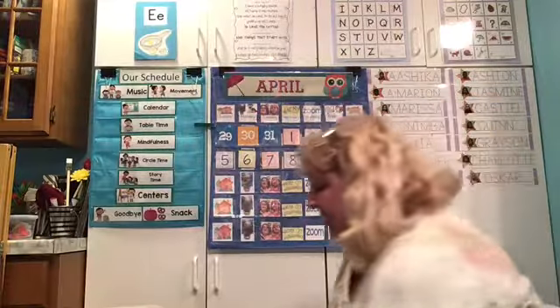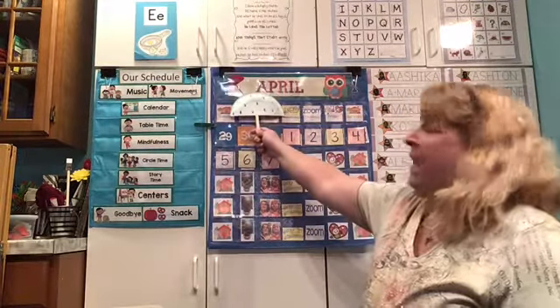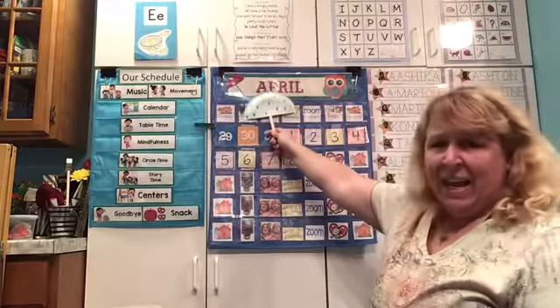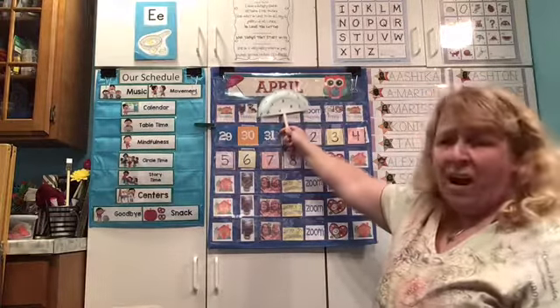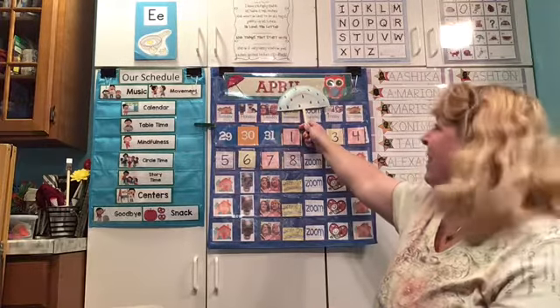We have got to check out our calendar. Ready for our chant? Our umbrella is going to come join us here. Give me an A — A. Give me a P — P. Give me an R — R. Give me an I — I. And give me an L — L. And what'd we spell? April! I think we're getting it. It'll take us a little bit, but we'll get there.